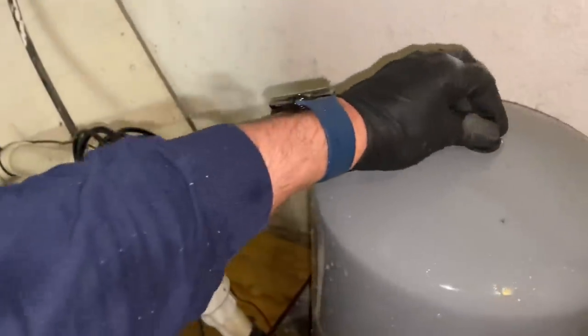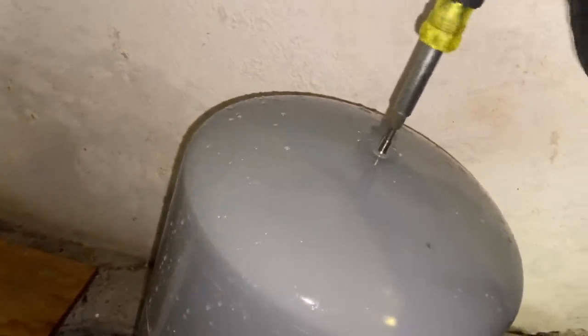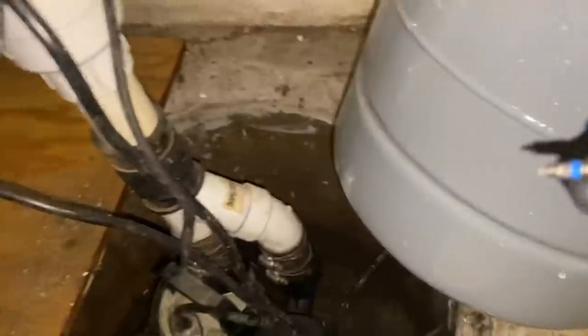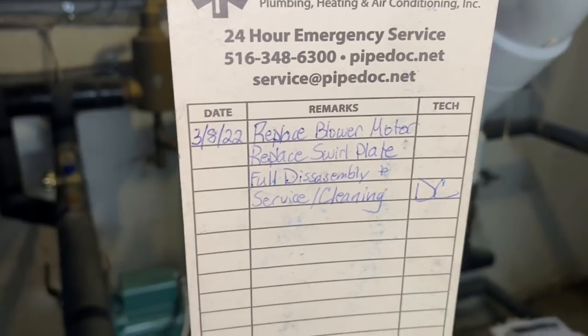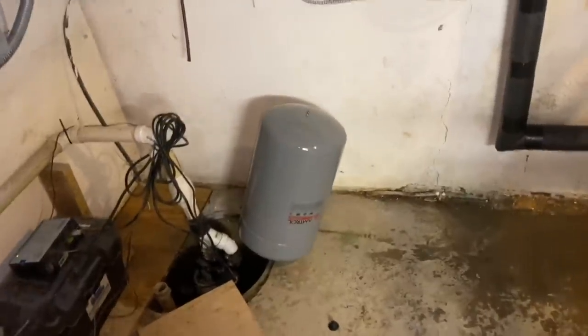Tech tip on how to deal with expansion tanks so you don't get water all over your truck. You could cap off the port, but since he's already draining into a source, he removes the Schrader core using a Klein 11-1 tool which has the Schrader core removal feature. He notes Daniel was here on March 8th - about four weeks later they're back because the relief valve is dripping due to the failed expansion tank.